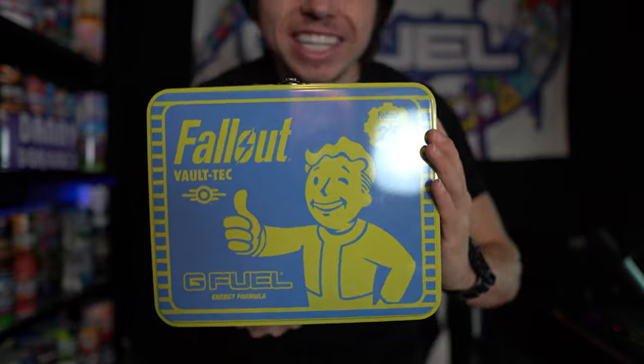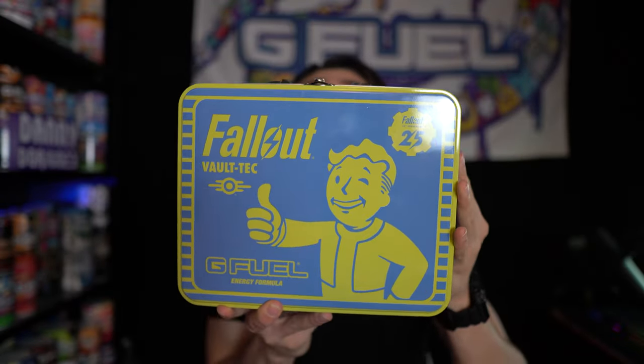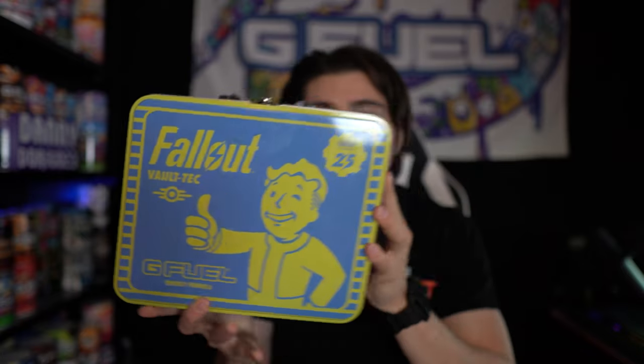The Nuka Cola Quantum G Fuel collectors box — let's check it out.